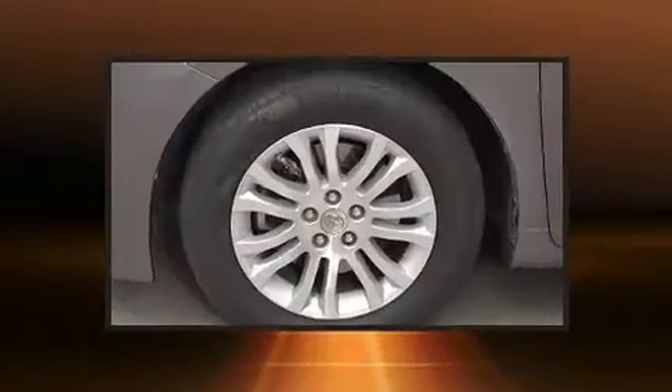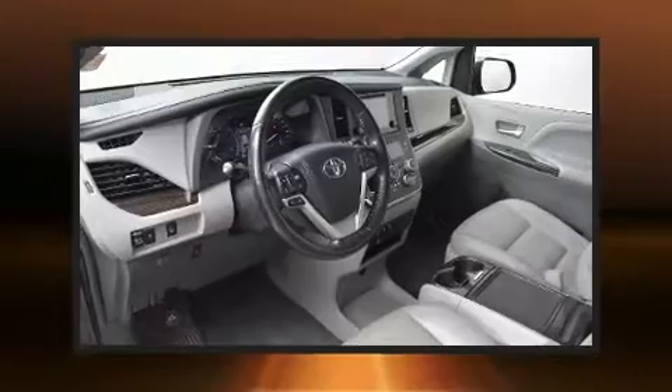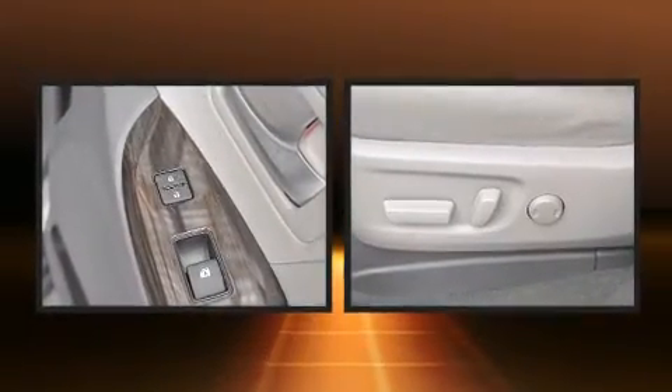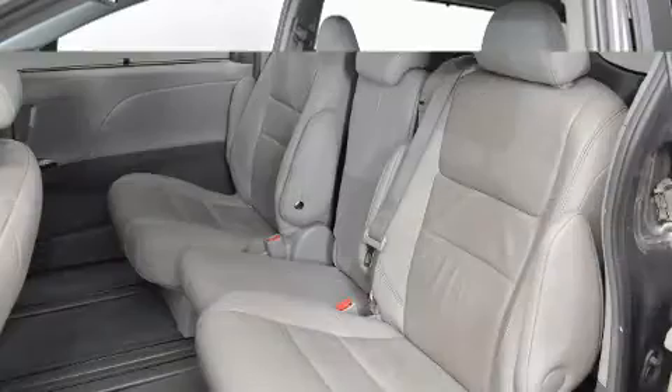Additional features include a power rear cargo door, blind spot sensor, and one-touch window functionality. Automatic climate control and leather upholstery prove that economical transportation does not need to be sparsely equipped. Storage solutions are integrated throughout the interior, demonstrating thoughtful attention to detail.